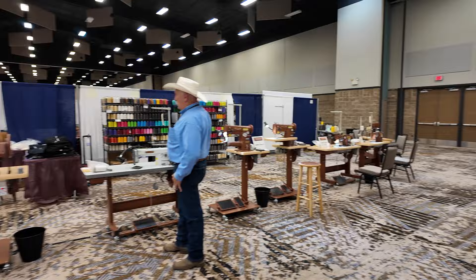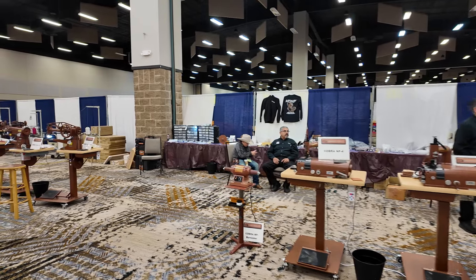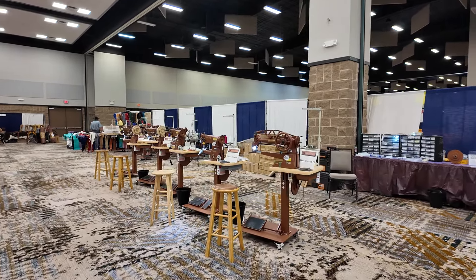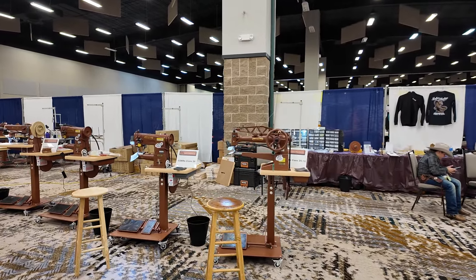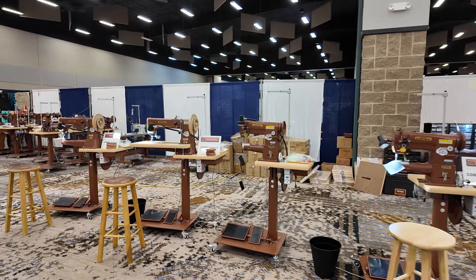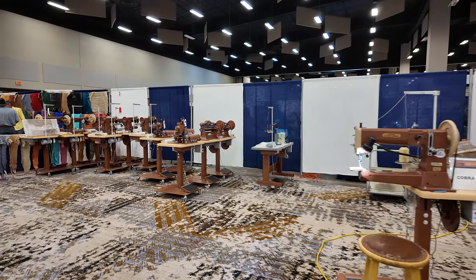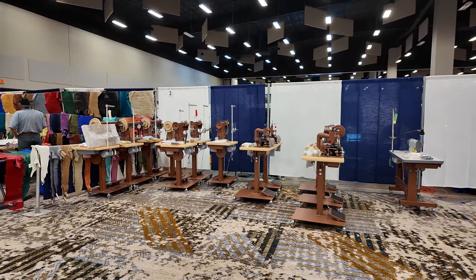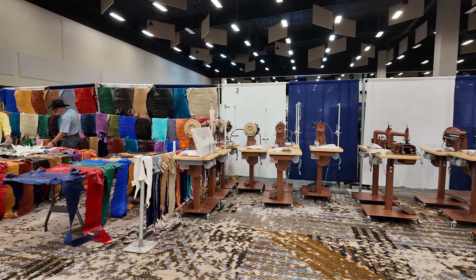As with every other show, the first up to bat is always the Leather Machine Company — they're always right inside the front door. They brought all kinds of great machines to this show. They are pretty much the industry leader as far as craftsmen and their machinery. Their sewing machines are just top-notch; they have a lifetime warranty and their customer service is beyond reproach. That's why I'm a Cobra dealer and have seven of their machines in my office. Also, all day Saturday they give away $250 gift certificates to be used here at the show — and this is the only show I know of that does that.